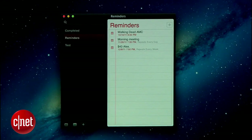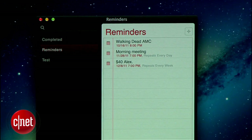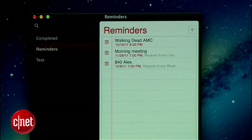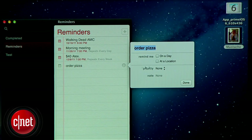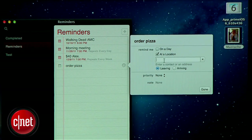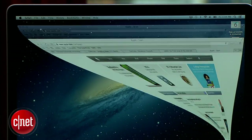Mountain Lion also offers Reminders. Originally added in iOS 5 for Apple's mobile devices, the Reminders app syncs up with iOS devices through iCloud, so your reminders are always with you. In Mountain Lion, reminders aren't just about time-based alerts — you also have the ability to send yourself reminders based on your GPS location. Very handy when you have to remember something when leaving work, for example.